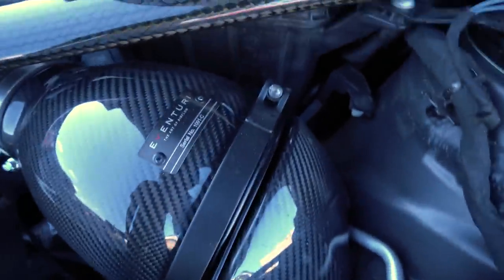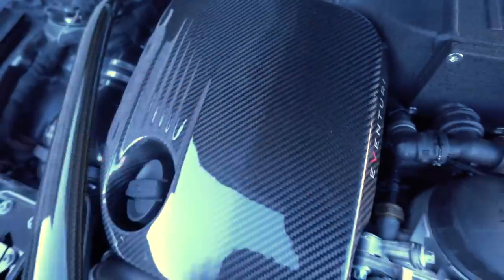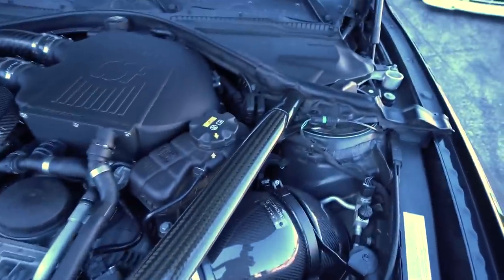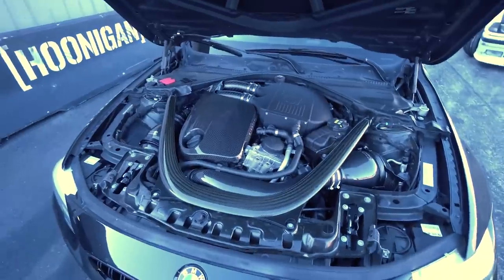Got their carbon intakes — two of them, one for each turbo — carbon charge pipes, and they even threw in a carbon engine cover. It looks pretty good, and this is actually factory, which is cool. It's got this crazy carbon fiber strut brace. Yeah, this thing looks pretty rad under the hood.